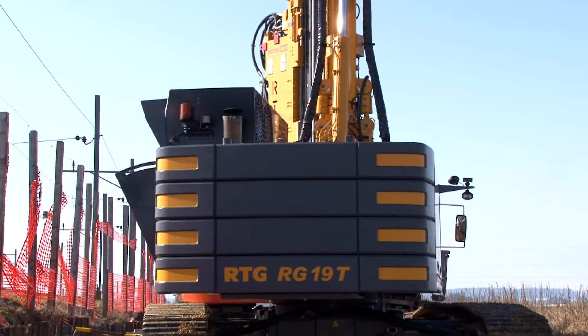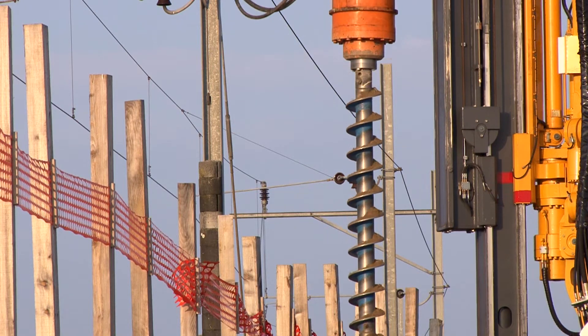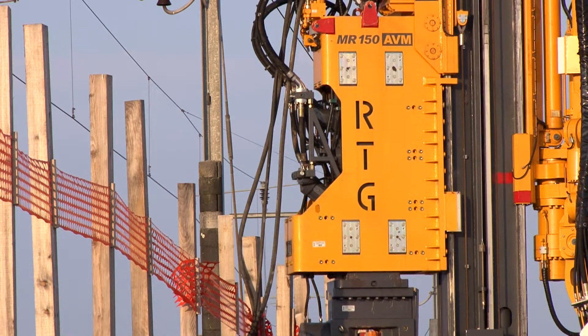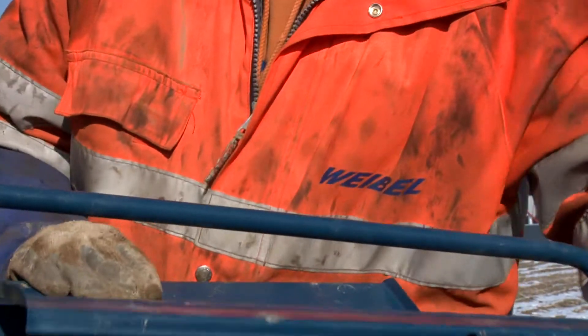Rigging and derigging is significantly simplified by the stackable counterweights. Easy change of tools for pre-drilling by gripping the MB20 rotary drive with the clamps of the vibrator. A practical storage facility for tools is a further detail of this service-friendly design concept.